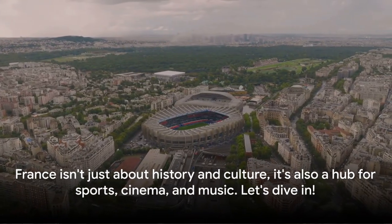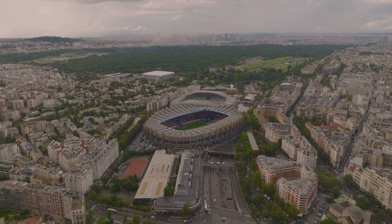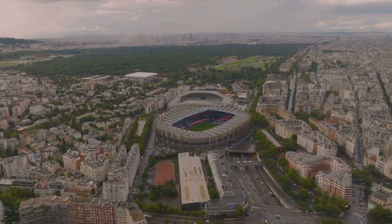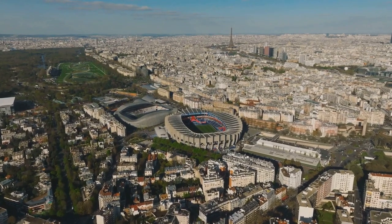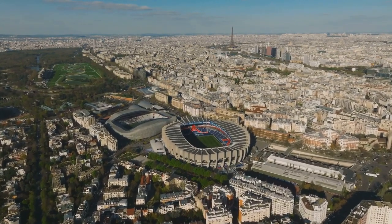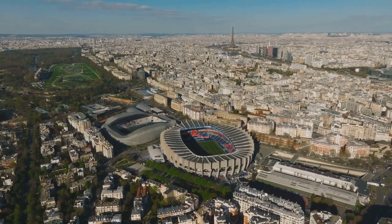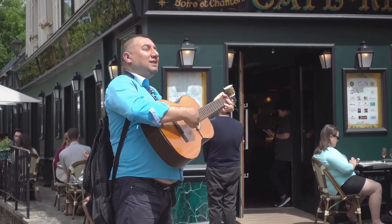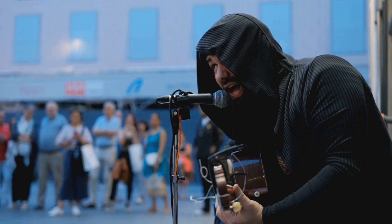France isn't just about history and culture — it's also a hub for sports, cinema, and music. When it comes to sports, football reigns supreme in France. The French national team, known as Les Bleus, has won numerous prestigious titles including the FIFA World Cup. But it's not all about football — each year France also hosts the world's most famous cycling race, the Tour de France. And don't forget about tennis: the French Open is one of the four Grand Slam tournaments. Moving on to cinema, French films are renowned for their artistic flair. France is the birthplace of cinema and continues to produce award-winning movies. Some of the world's most respected film festivals, like Cannes, take place right here in France. And the music — from classic chansons to modern pop, French music is as diverse as it is captivating. France is home to world-famous artists like Edith Piaf and Daft Punk.